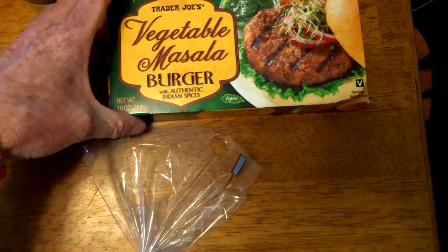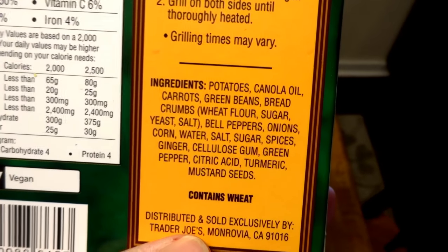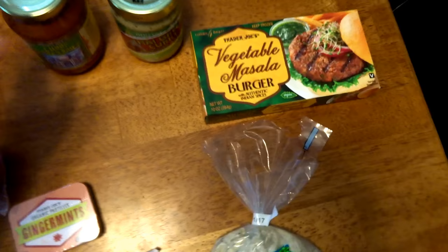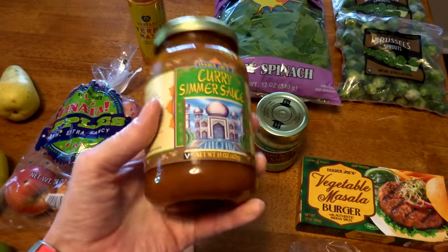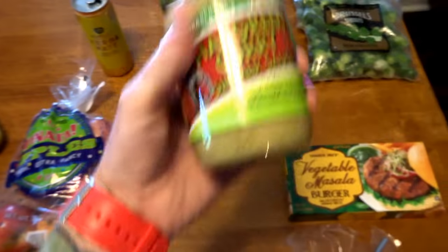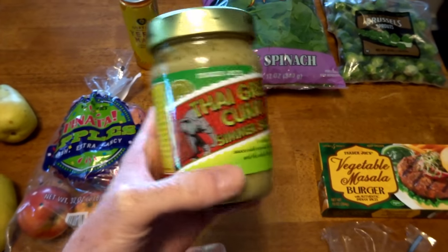Vegetable masala burgers — these are quite good. Probably not the healthiest thing because they have a little bit of canola oil — eight grams of fat for one. It's not something you want to eat every day, but when you need something quick, it's a good option. When you have more time, you can use something like this curry simmer sauce — simmer some potatoes and vegetables in it and spread it over some basmati rice. It's good stuff. This is Thai green curry simmer sauce — it doesn't have the vegan logo, but I've been buying it for years and I know it's vegan.